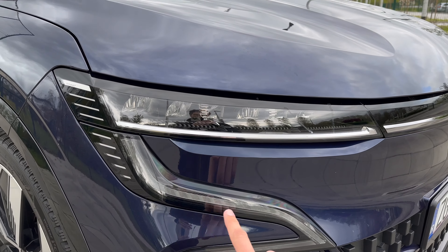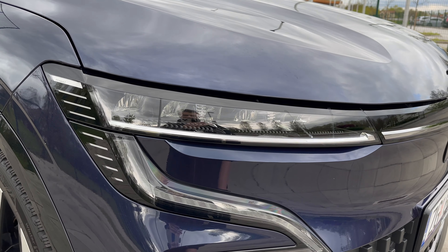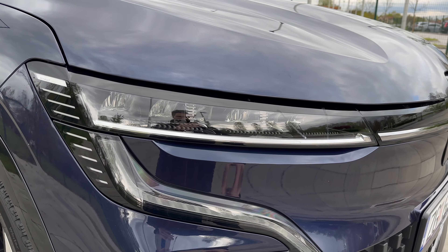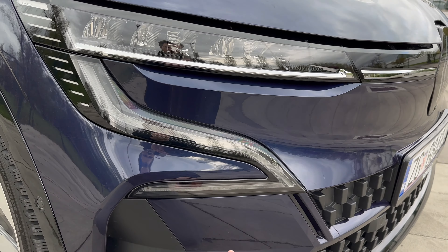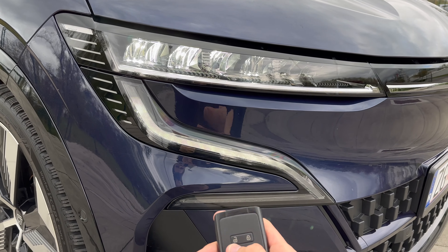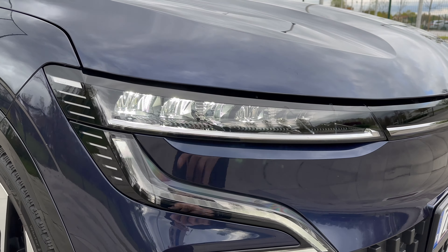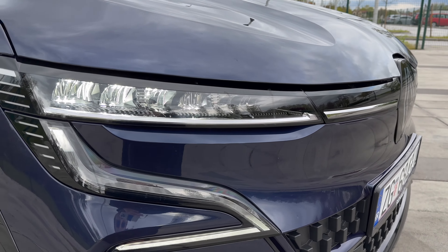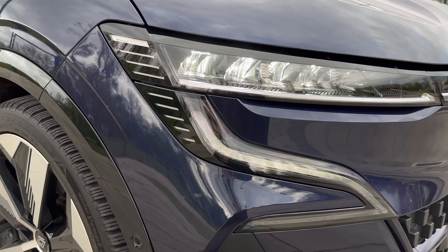We're going to check the headlight performance at night in a separate video. On the top you have LED projectors, around six of them. When you unlock the car you can see the daytime running lights — the bottom part turns to dynamic turn signals, and on the top you can see the LEDs which have a little chrome extending towards the center.